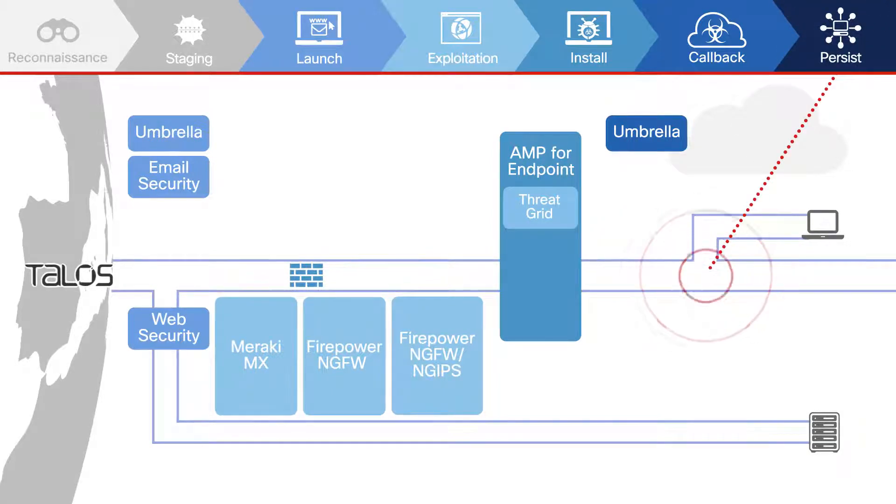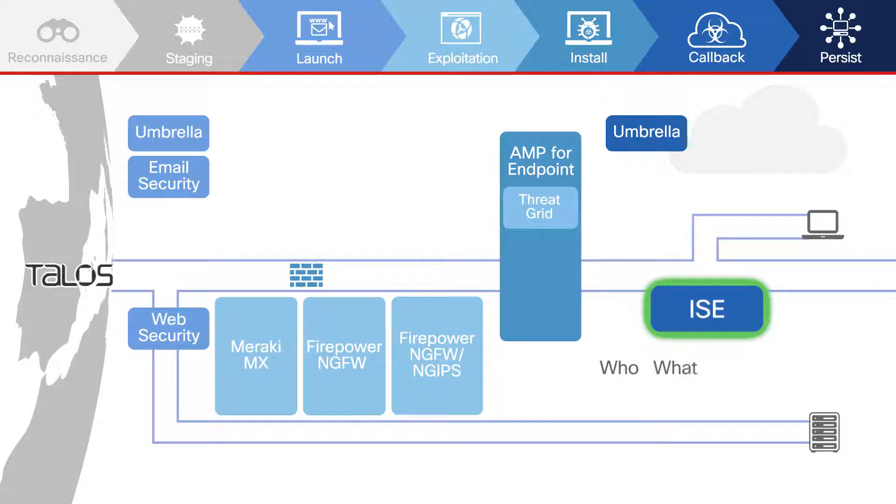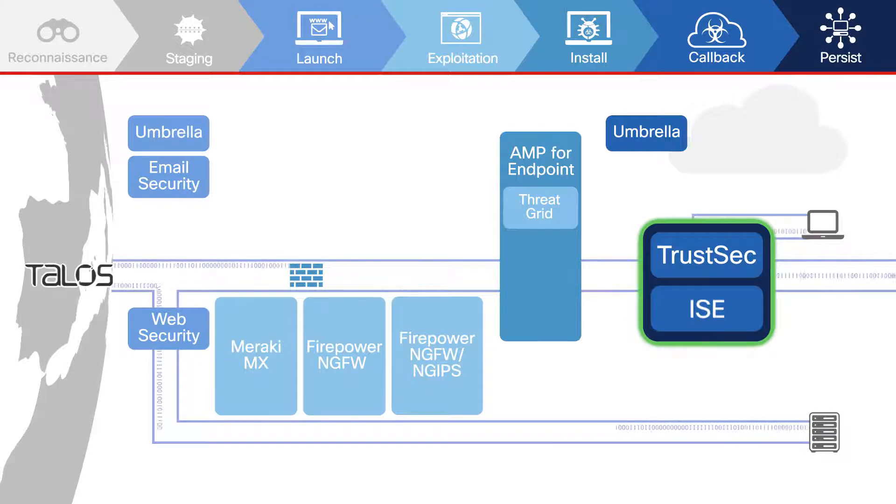If an attacker has successfully penetrated a network, it will persist until it accomplishes its goals. The Cisco Identity Services Engine, or ISE, mitigates present threats by limiting network access based on the who, what, when, and where of people and devices connected to the corporate network. TrustSec technology is embedded in Cisco devices, working with ISE to enforce policy through software-defined segmentation.